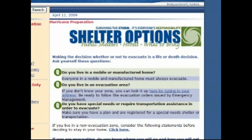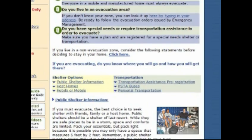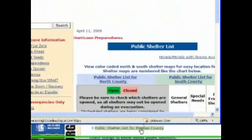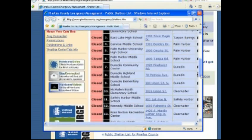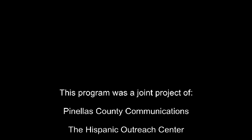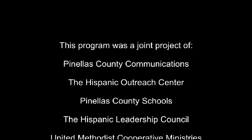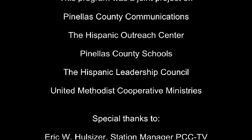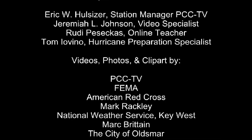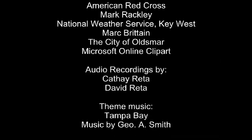One important thing to know is shelter options. If you click on the shelter link, you can find information about public shelters in Pinellas County. You can find the closest public shelter to your house, and it will tell you whether you can bring pets or if they have services for people with special needs.